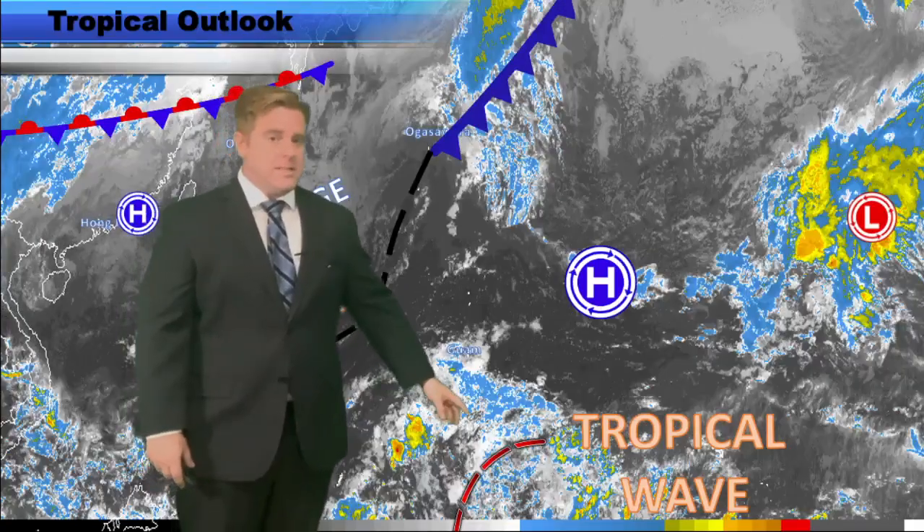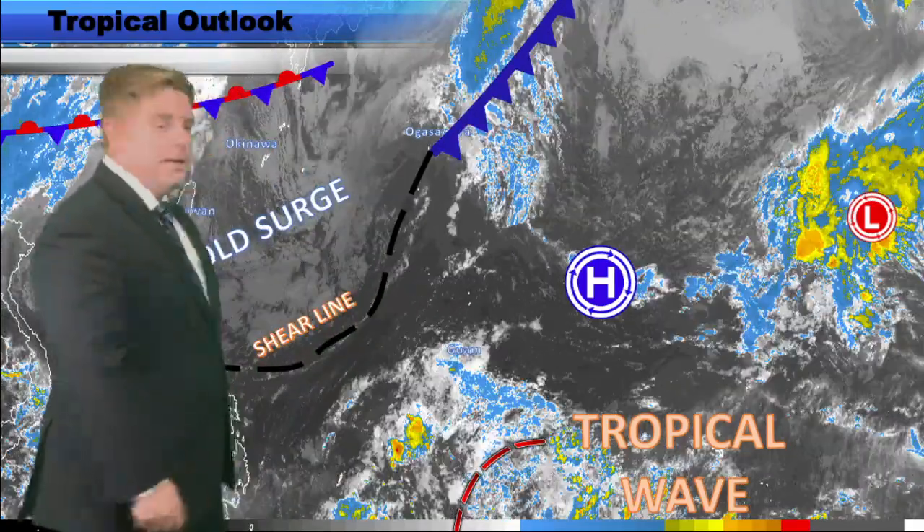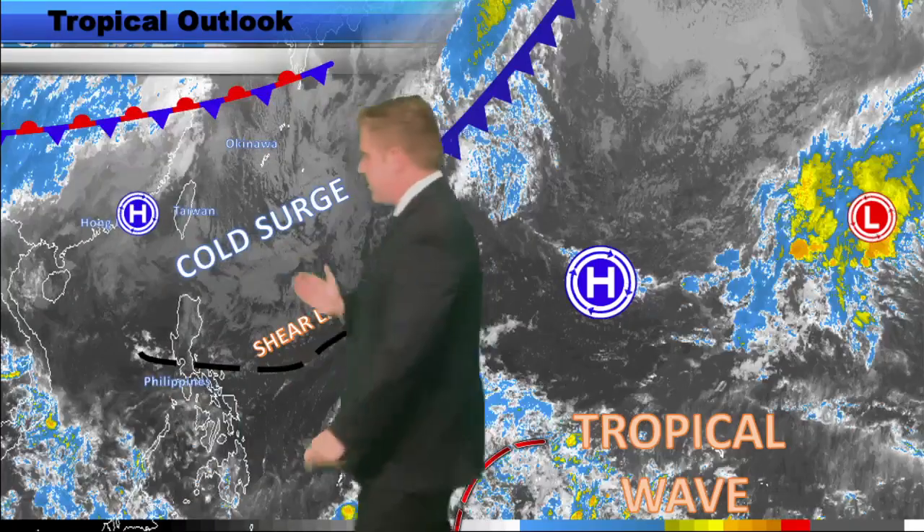Here's a tropical wave towards the south and east of Guam, and I'm sure that's the thing a lot of people are very curious about. And then you have your cold surge and your shear line back towards the east, which is still dominating out here in the Philippines — look at that, along that shear line you've got all those showers kicking up along it.